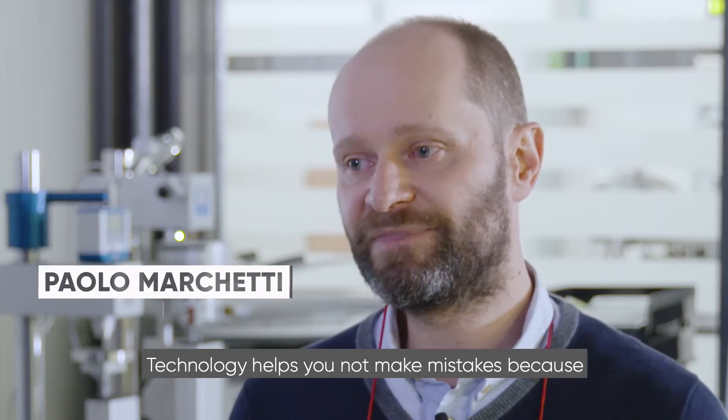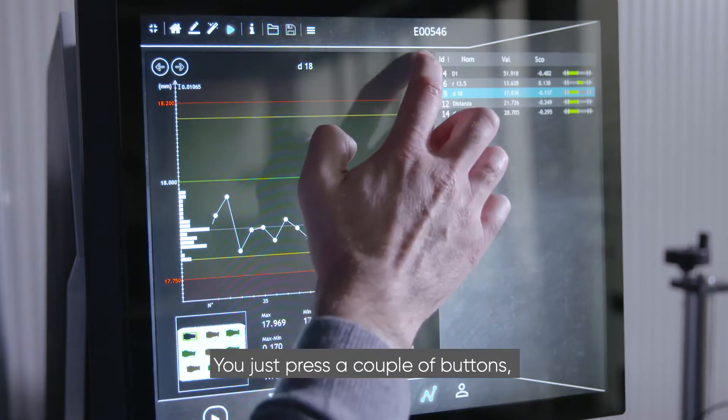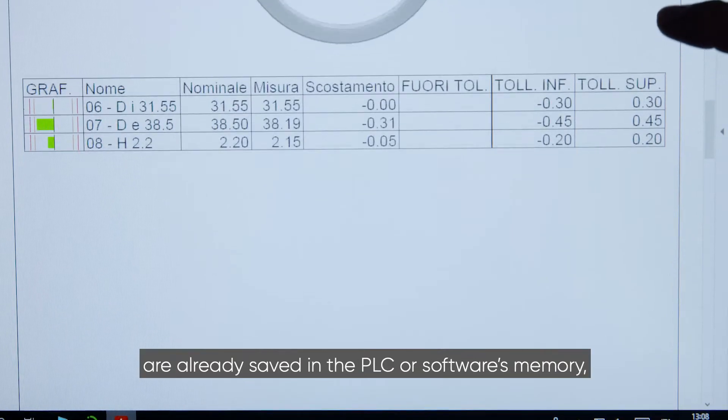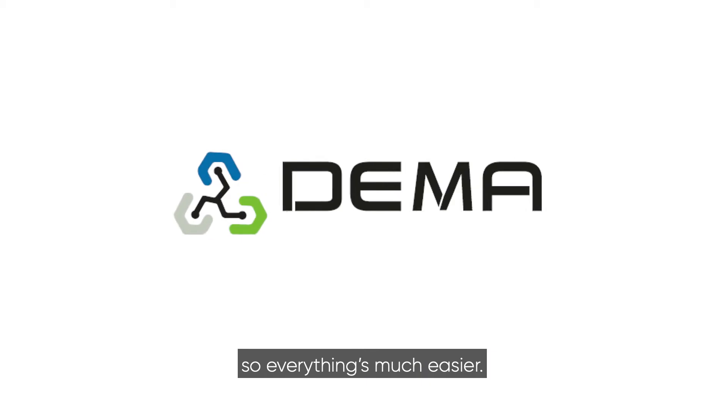Technology helps you not make mistakes because you're not obliged to remember how you did something. You just press a couple of buttons, the data from the previous operation are already saved in the PLC or software's memory, so everything's much easier.